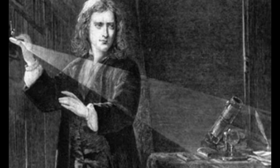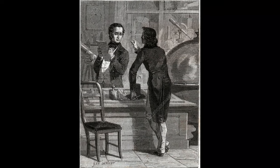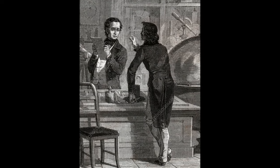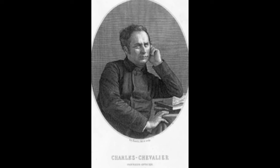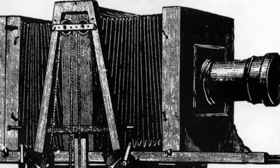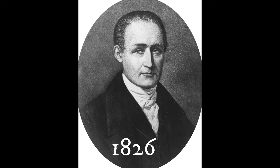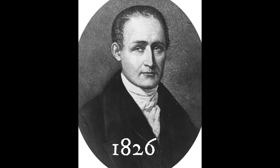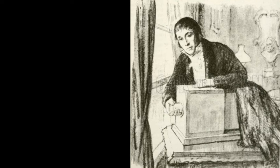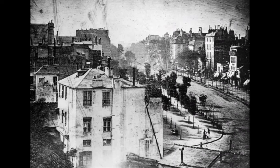The Daguerreotype camera was a huge wooden box. It took advantage of the sensitivity of silver salts to light and produced photographs on silver-coated plates. Added to this was the world's first photographic lens, developed by Charles Chevalier. Its achromatic design became the inspiration for modern lenses. In 1826, Joseph Nicéphore Niépce succeeded in taking the first permanent picture, exposing a template coated with asphalt for eight hours.